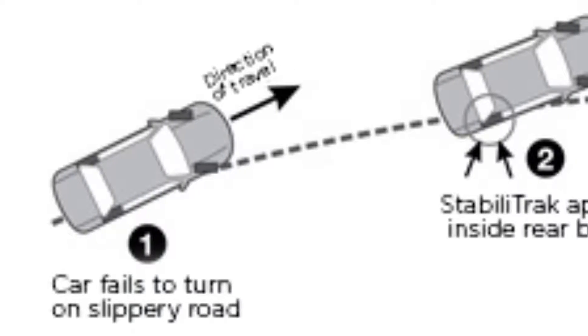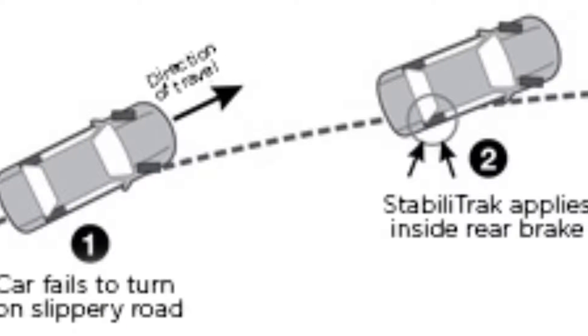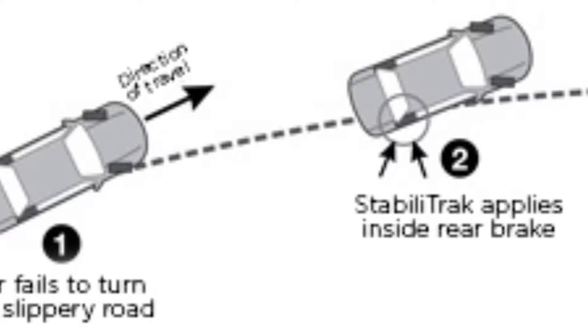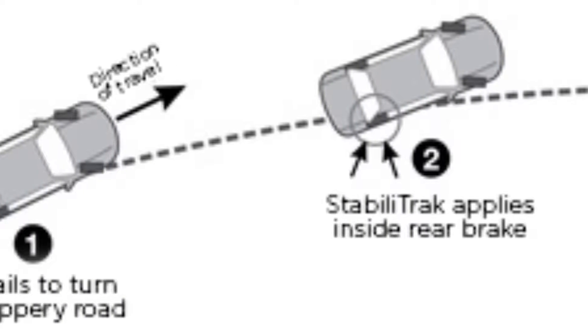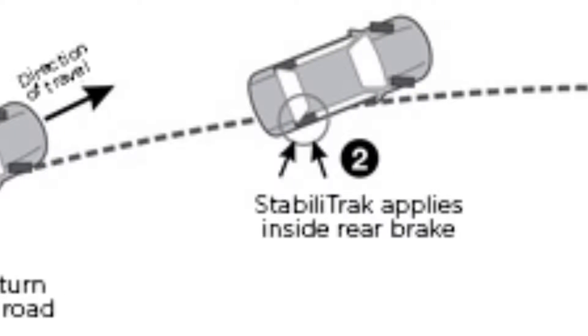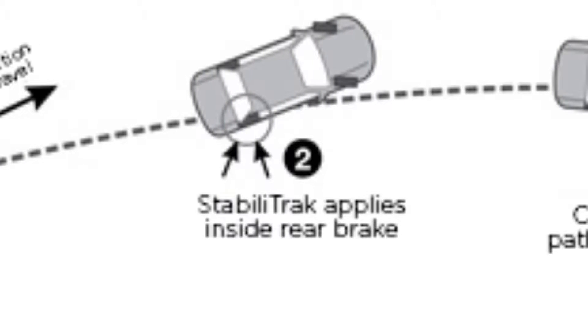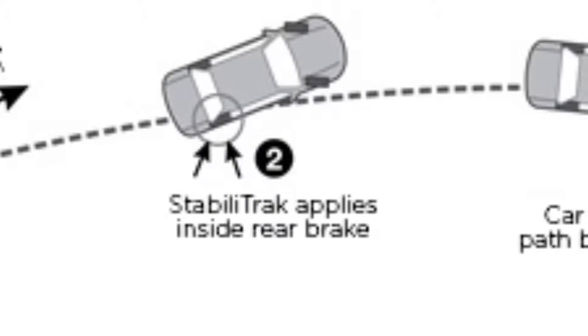Number 5 – StabiliTrak. StabiliTrak assists the driver in maintaining vehicle control in sudden maneuvers, particularly in low traction conditions. Like emergency lane changes and avoidance maneuvers, the system uses a digital steering angle sensor to measure how the driver wants to turn, and a solid state yaw rate sensor measures the rate at which the vehicle is turning.